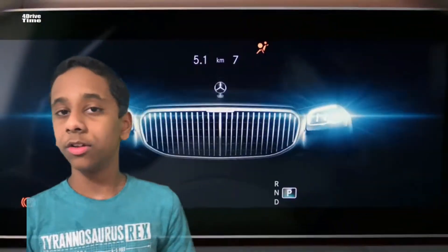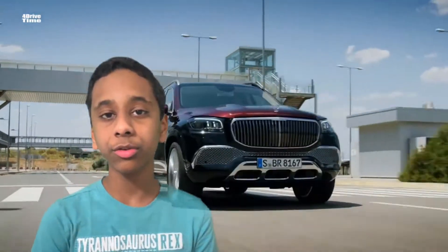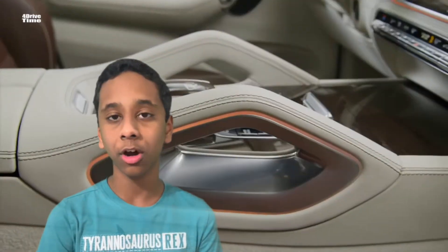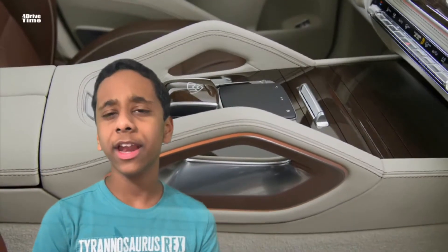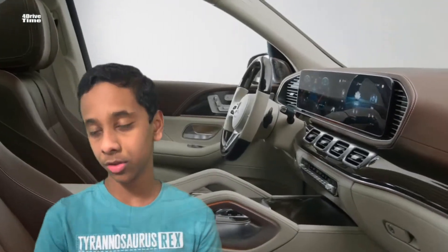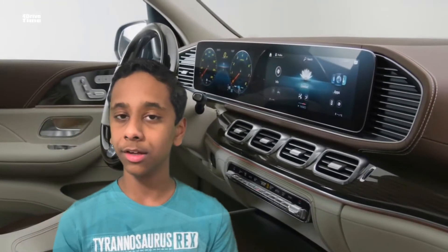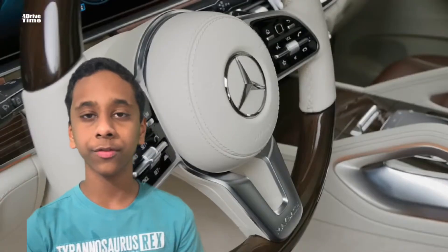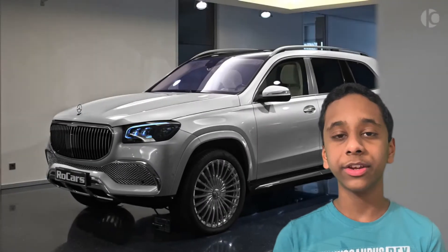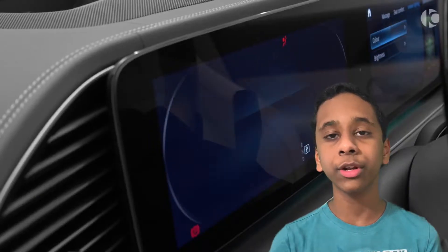Now let's move on to Part 2: engine specs. The 2021 Maybach puts out 558 horsepower and comes with a 4.0-liter engine with a nine-speed automatic transmission. That's a little lower than some of the normal GLS SUVs on the market, but 558 horsepower from a 4.0-liter is still a pretty good deal.